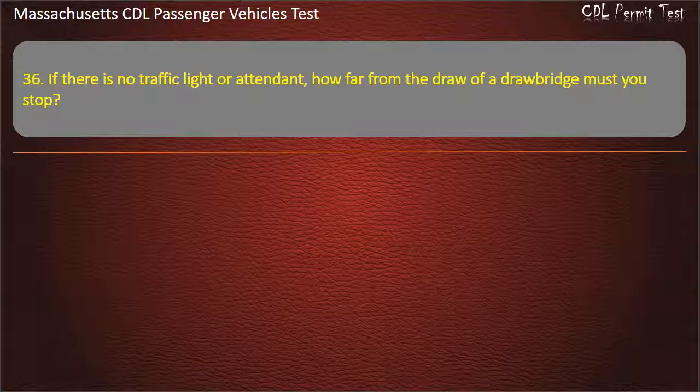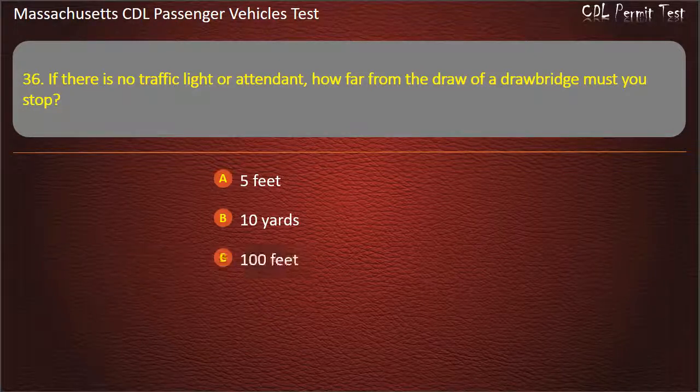Question 36: If there is no traffic light or attendant, how far from the draw of a drawbridge must you stop? Options: 5 feet, 10 yards, 100 feet, or 50 feet. Answer: 50 feet.